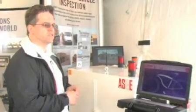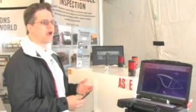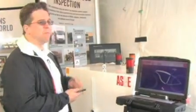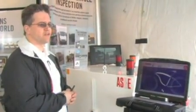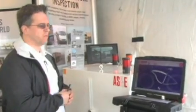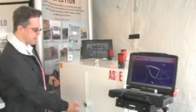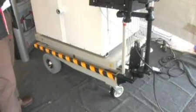DHS was interested in technologies that could be used to scan aircraft to find a variety of smuggled items, whether it's explosives, narcotics, money, weapons, or what have you. Scanning general aviation aircraft is something of a vulnerability today. So this is a small system that can be deployed on this mechanized cart and can scan a variety of different types of items.